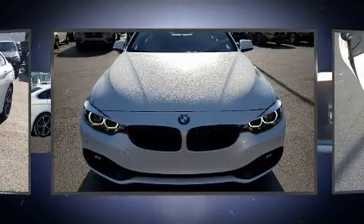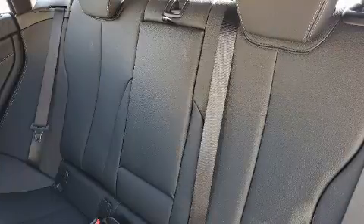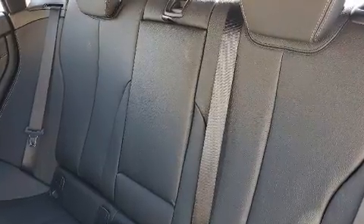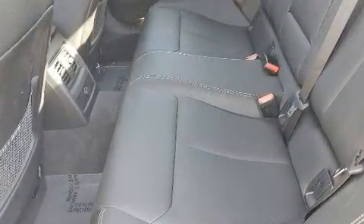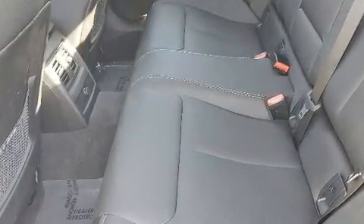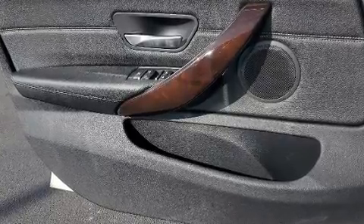BMW infused the interior with top-shelf amenities such as adjustable headrests in all seating positions, an automatic dimming rearview mirror, front and rear air conditioning, and power seats.